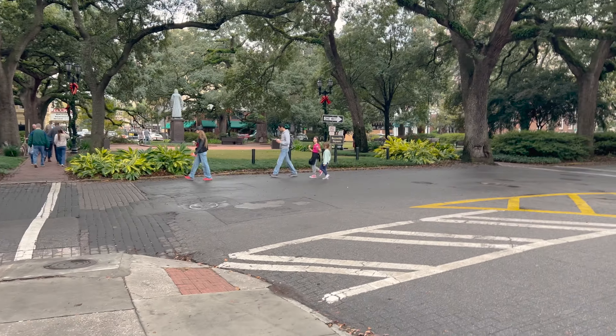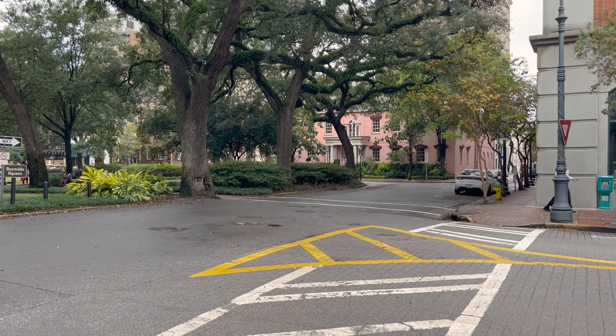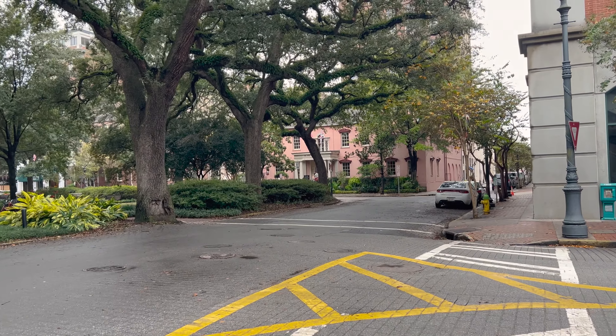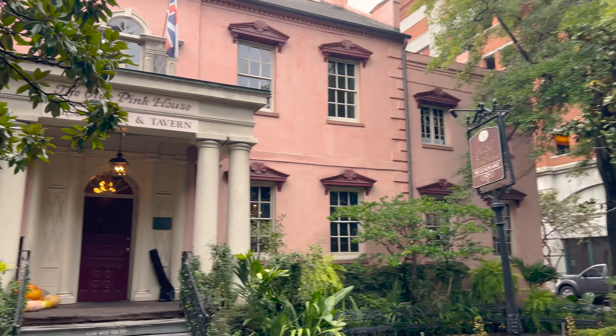Right next to Reynolds Square, if we look to the right, here's the Old Pink House. So that is where we are eating. We have the Old Pink House. That's pretty cool. This is awesome. I'm excited to give this a try. Circa 1771.